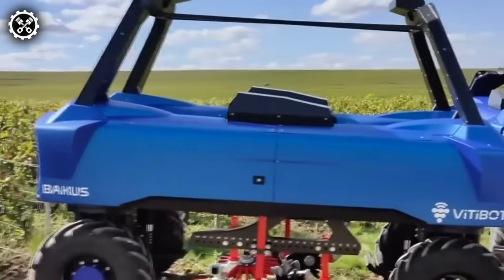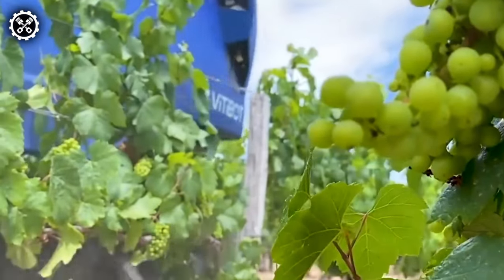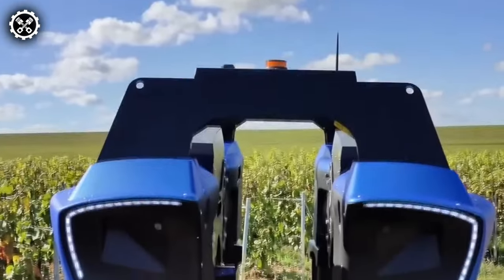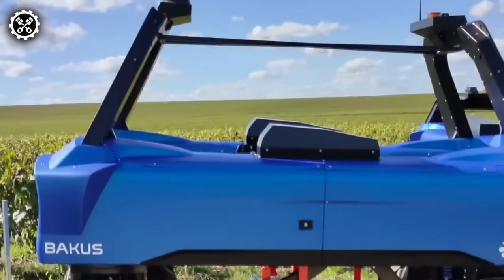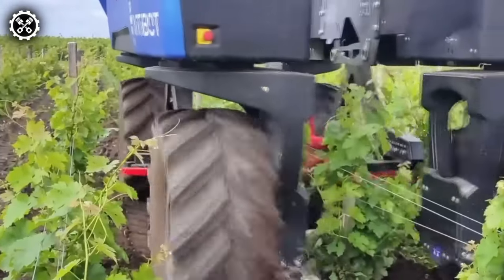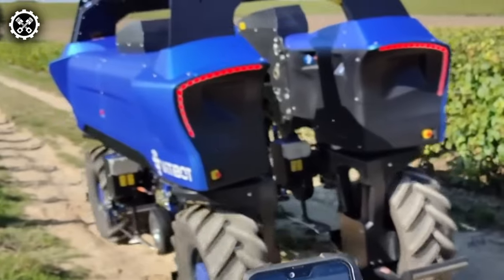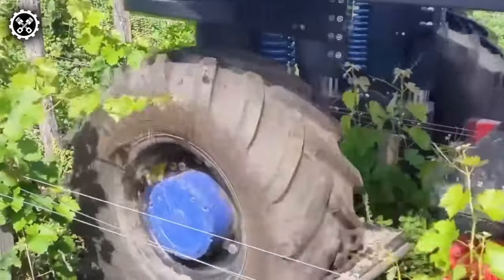Meet the innovative Bacchus, a 100% electric and autonomous forklift designed specifically for vineyard work. Developed with four-wheel drive, this creation by Videbot enhances maneuverability, allowing control of all four wheels simultaneously. The robot is also equipped with a remote control function operated through a phone app, enabling Bacchus to handle delicate vineyard maintenance tasks with ease.